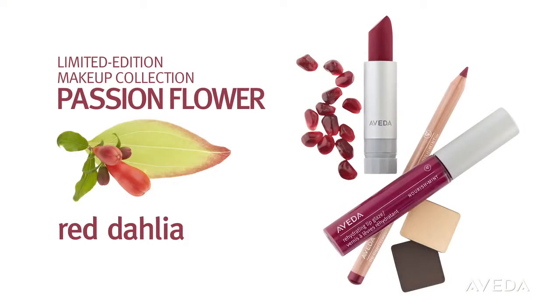We're seeing ultra feminine glamour in makeup this season — full lips and a cat's eye created with red tones from the passionflower collection.